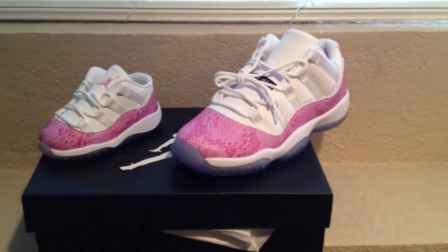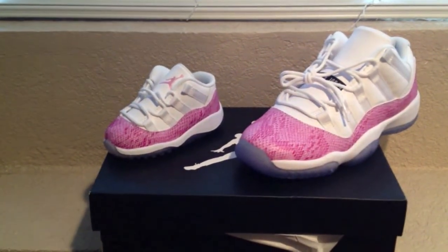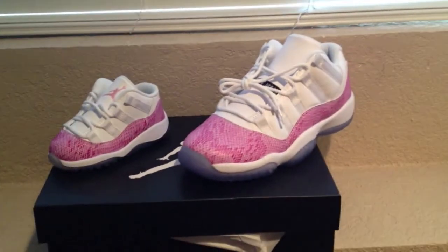I picked these up for my girlfriend this morning, and I got the baby ones for her niece. It's just a spectacular shoe, to be honest with you, man. It's really, really cool.